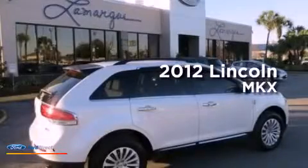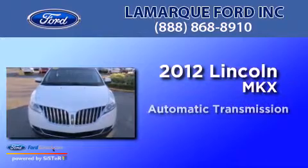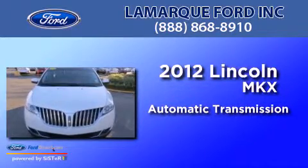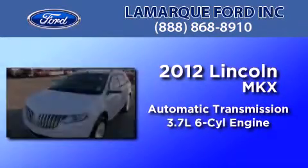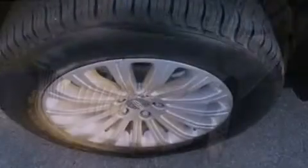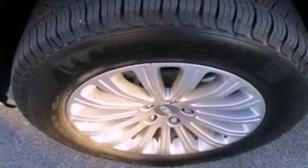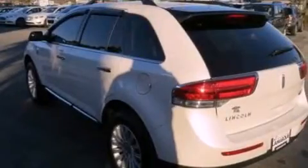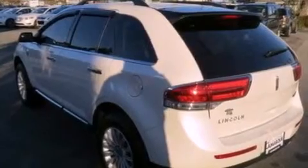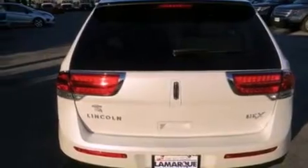This is a 2012 Lincoln MKX. This crossover has an automatic transmission and a 3.7-liter V6. Its top features include a remote start feature, heated seats, traction control and stability control systems, 10 perfectly positioned speakers, 100% commercial-free Sirius satellite radio, and a tire pressure monitoring system.